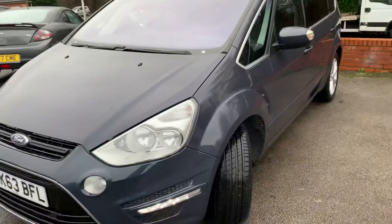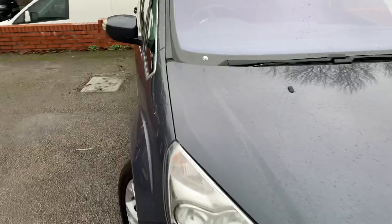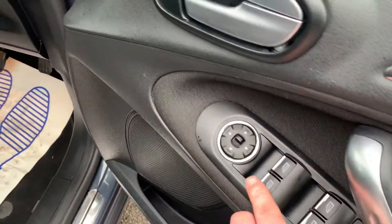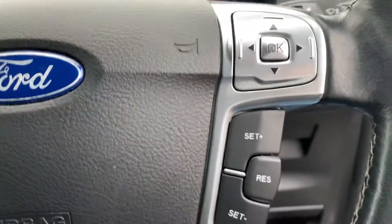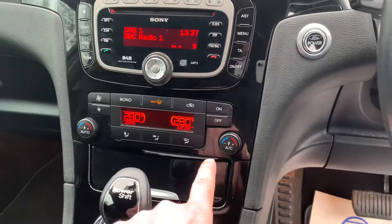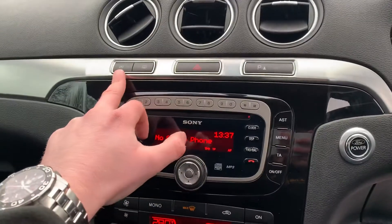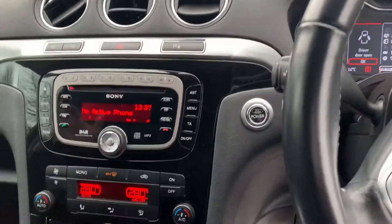It is a lovely car on the outside — let's take a look at what it's got to offer on the inside. You get electric windows all the way around, electric wing mirrors, automatic headlights, cruise control, and a multi-function steering wheel. Just 48,017 miles, air conditioning, digital radio, Bluetooth for your phone, heated windscreen and heated rear windscreen as well — so plenty of toys.